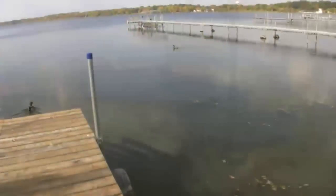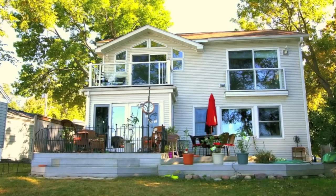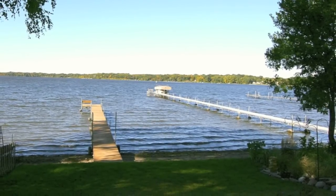Every day will feel like a vacation while you're living on the fully recreational Medicine Lake. At 886 acres, Medicine Lake is the second largest lake in the metropolitan area.